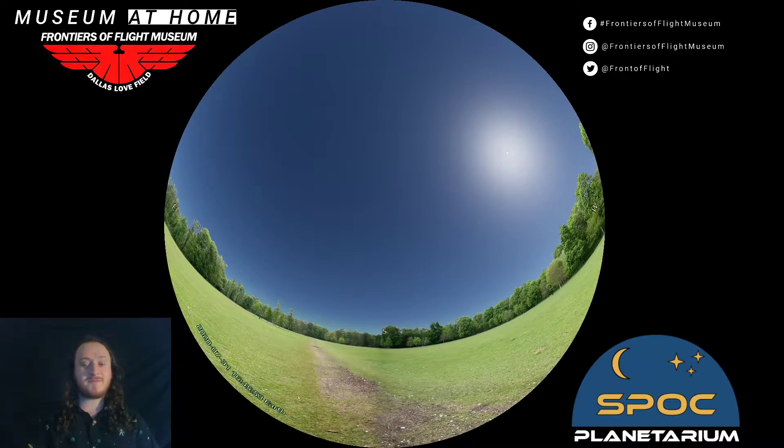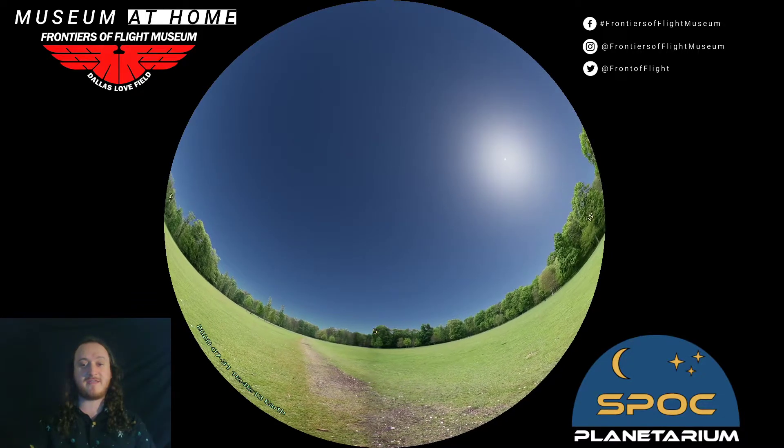Hello and welcome to a sneak preview of the Frontiers of Flight Museum's Space Portal Odyssey Capsule — our portable planetarium here at the museum. We have made it virtual for you today, and we're going to look through a couple of things that we're hoping to be able to show off in the near future.